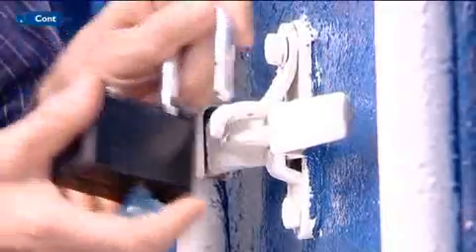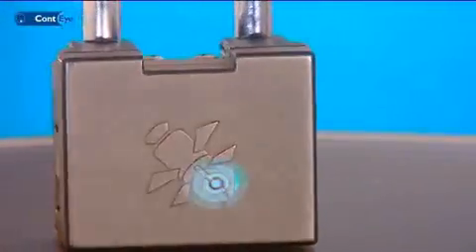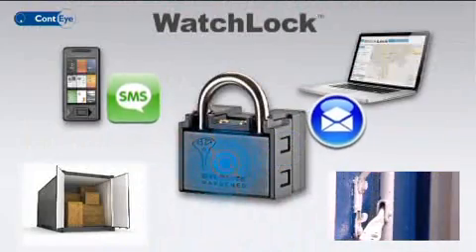WatchLock is the world's first padlock that combines a powerful, sophisticated locking mechanism with an advanced electronic alert system. Every opening of the container is reported and logged, as well as any attempt to compromise the lock.